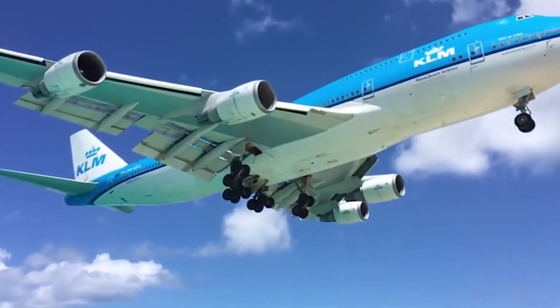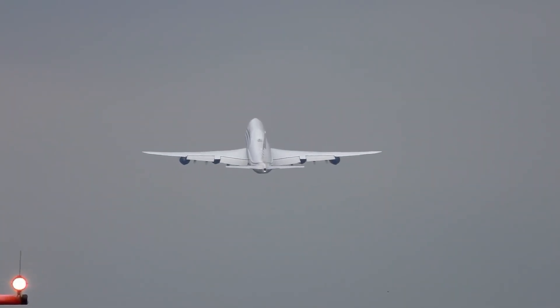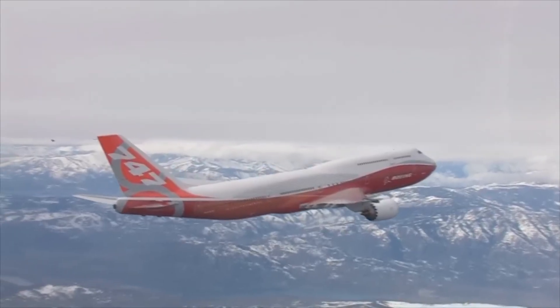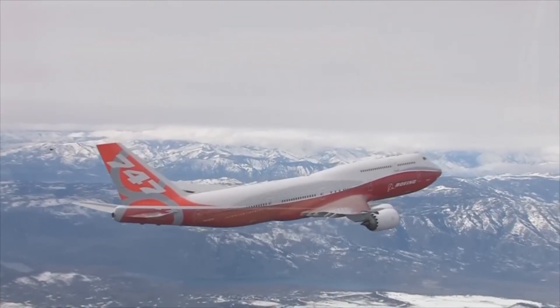From carbon composites that whisper through the air to turbine blades forged in atomic perfection, every part of this engine tells a story of innovation. The next time you see a 747-8i racing through the sky, remember that it's not just flying — it is riding on a machine capable of producing over 66,000 pounds of smooth, silent, and unstoppable power.